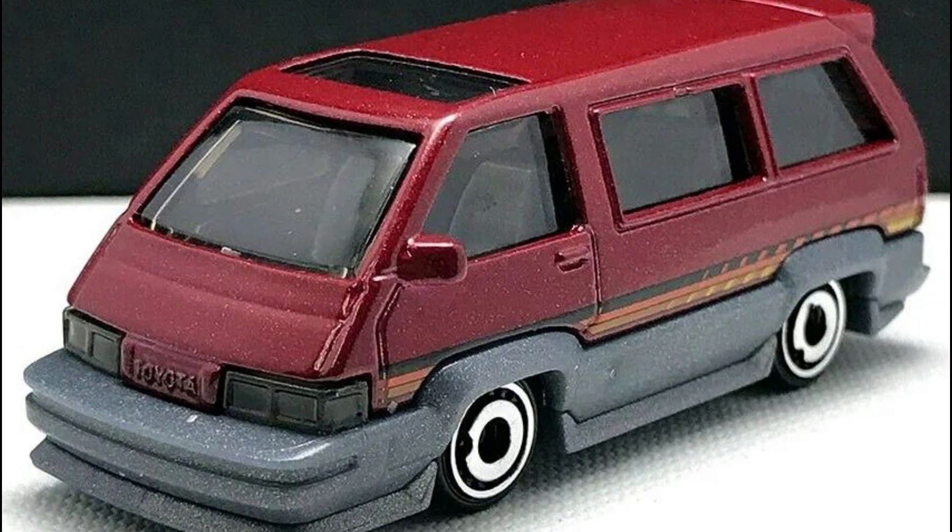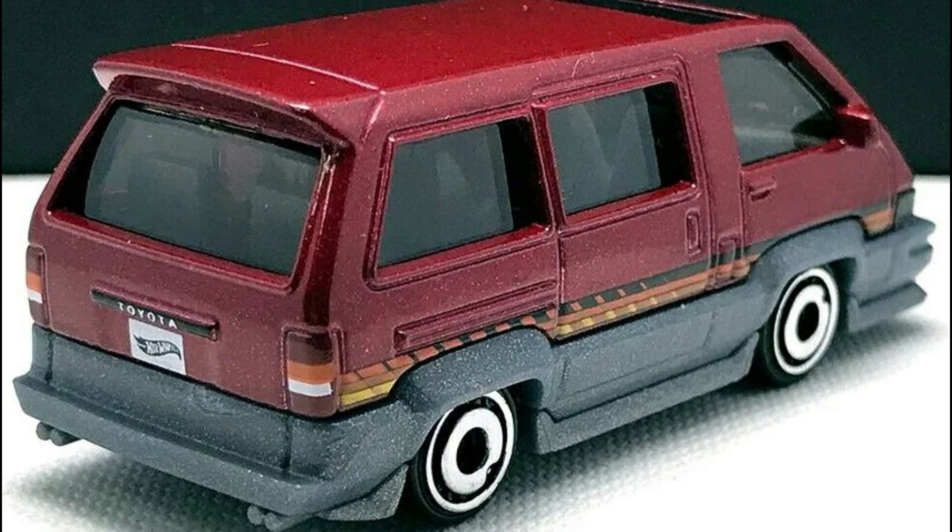An all-new casting for 2022: a 1986 Toyota Van will appear this year in the Hot Wheels mainline.